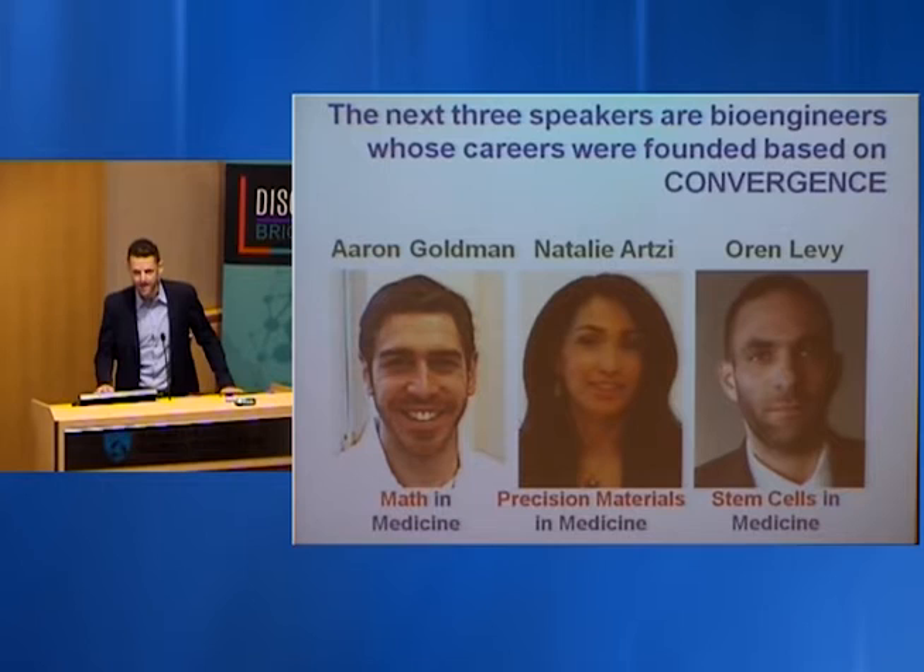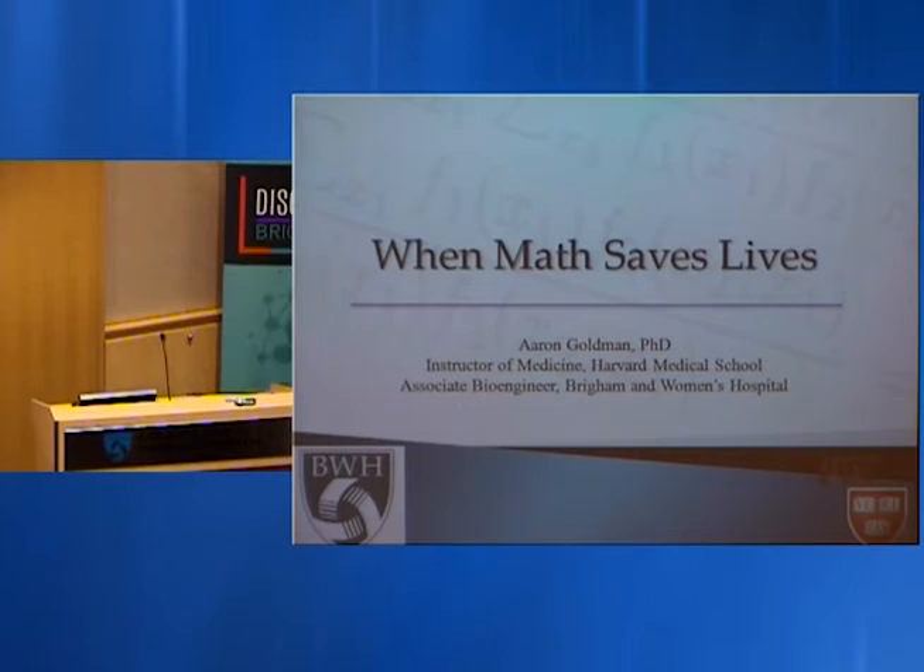Their careers have really focused entirely on convergence — they epitomize convergence. We have a great lineup: Erin Goldman discussing math in medicine, Natalie Artsy discussing precision materials in medicine, and Orne Levy describing stem cells in medicine. Without further ado, I'd like to call up Erin Goldman to tell us about math in medicine.